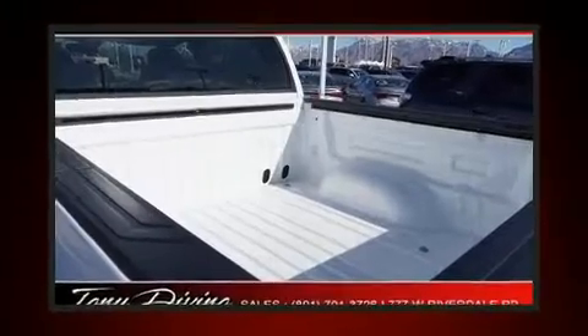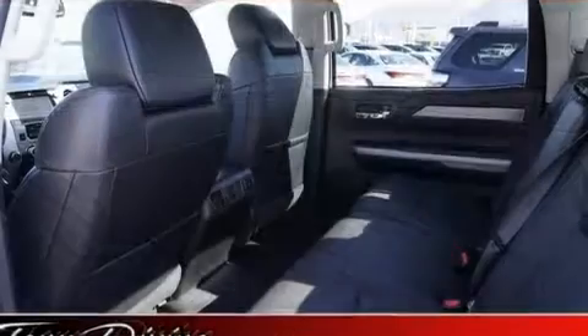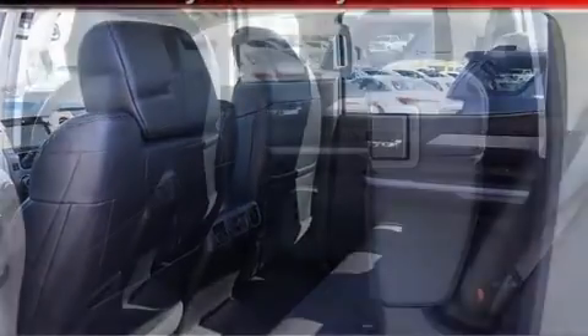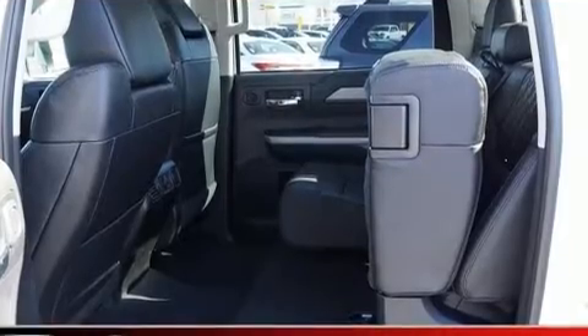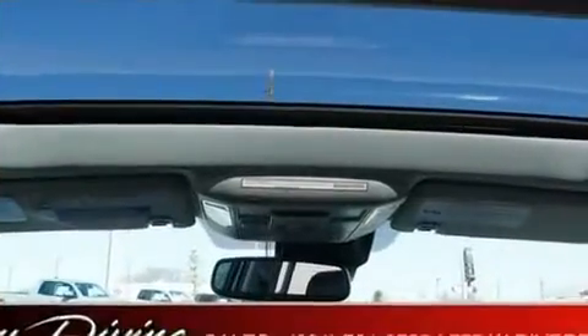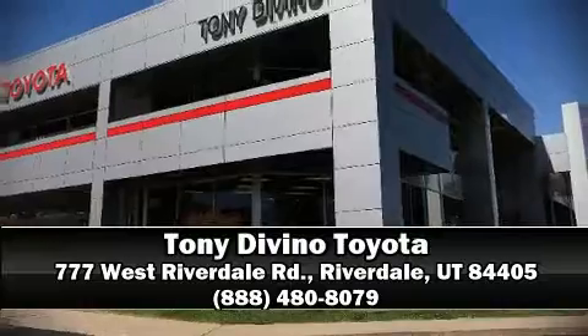Audio features include a CD player with MP3 capability and 12 speakers, ensuring optimal sound no matter where you're seated. Adaptive cruise control maintains a preset distance behind the car ahead of you, simplifying highway driving and enhancing safety. Stop by our dealership or give us a call for more information.